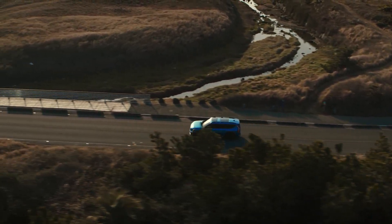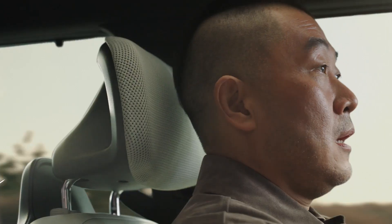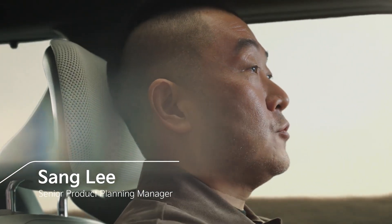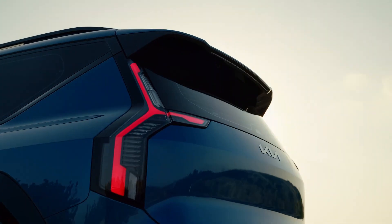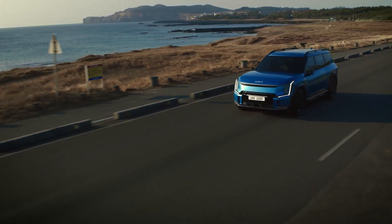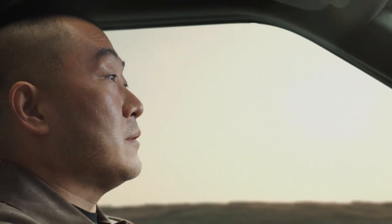At Kia, we are confident that the future of mobility is now. That's why Kia's latest driving assist technologies push us one step closer to full autonomy and are designed to provide smart, real-time assistance for you and your passengers in a variety of circumstances.